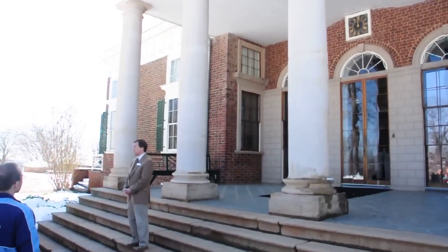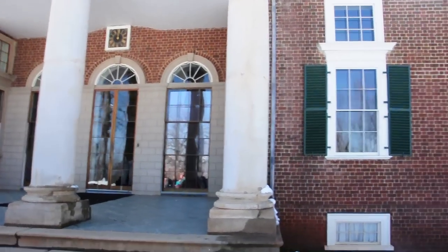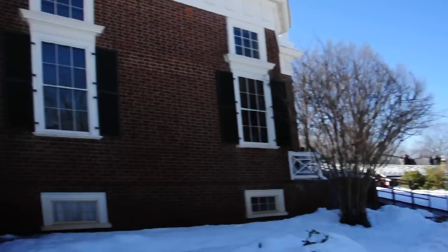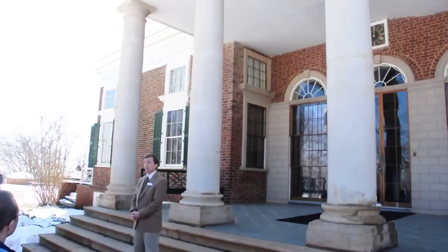Who do you think was making all these bricks? The slaves. It's not a surprise that Jefferson was a slave holder — along with Washington and Madison and others. Jefferson owned over 600 enslaved Americans during the course of his life, and only freed seven.